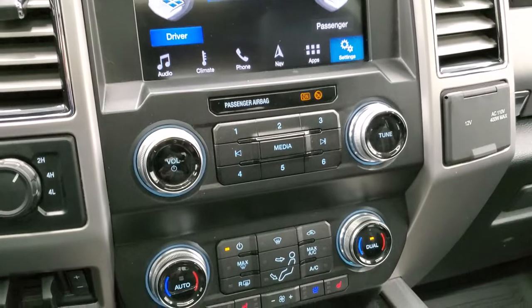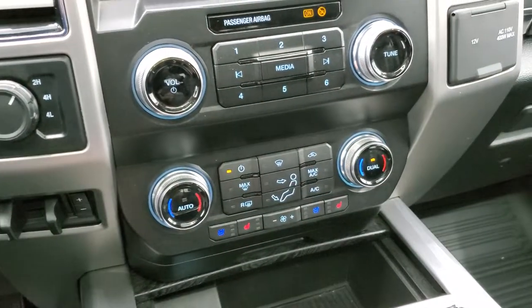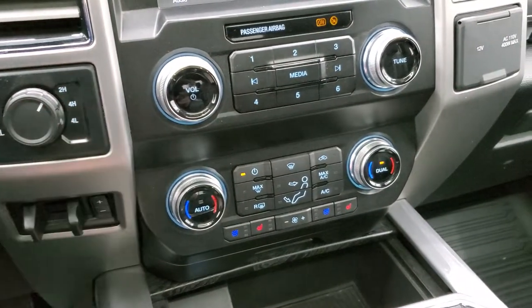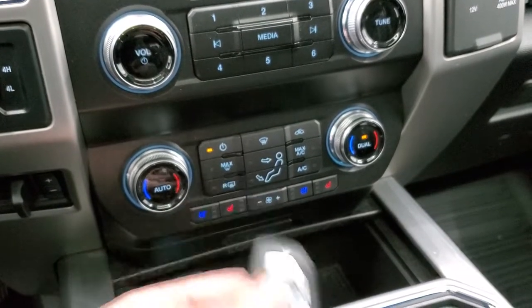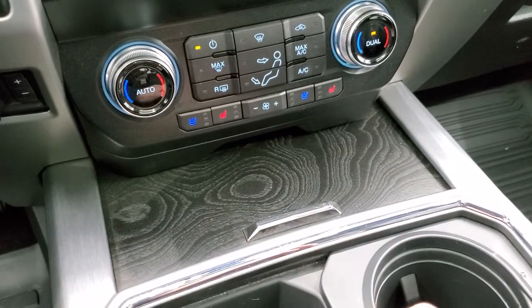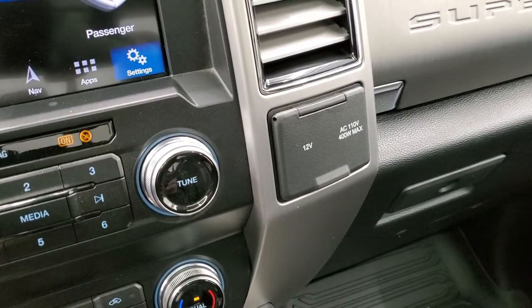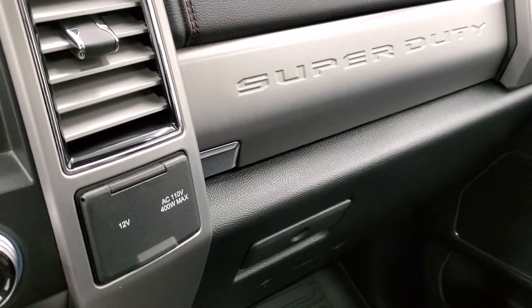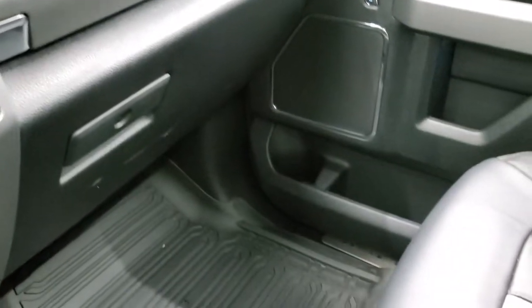Down here you have more tactile climate controls as opposed to the ones on the radio, plus volume and tune controls. Factory brake controller, turn-dial four-wheel drive, keyless entry, remote start, power drop-down tailgate, two USBs. You get that really good-looking dark wood grain trim, a 110-volt 400-watt max plug-in, dual glove boxes, and that finished metal look on the top glove box.